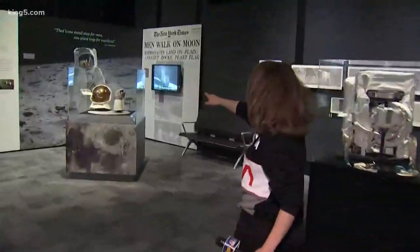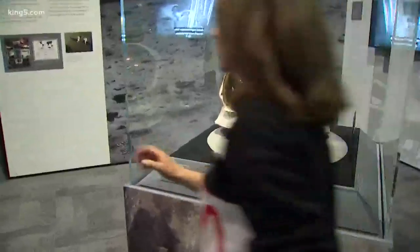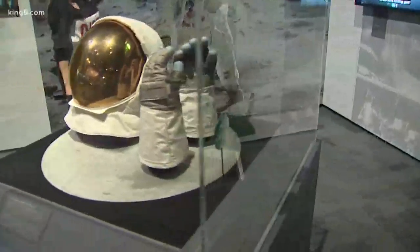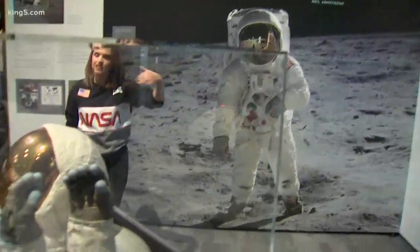This is Buzz Aldrin's actual helmet. When I first saw this today, I actually cried — I'm going to admit it. And check out the secrets behind this: you can see, if you look there, the writing. That was his cheat sheet for several things.